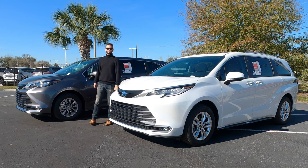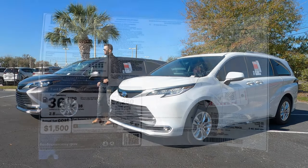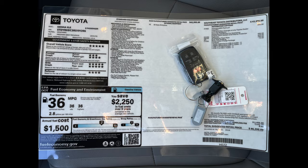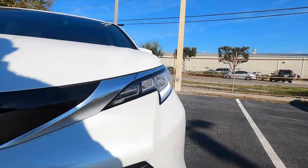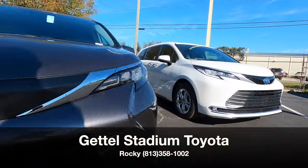Here is the 2024 Toyota Sienna. We have the Limited trim in Wind Chilled Pearl and the XLE in Pre-Dawn Gray Metallic. Which one's going to be better? We'll cover some pros and cons, comparable rivals, and the problem that I have with the Sienna. I'm Anthony from Hawkeye Rides.